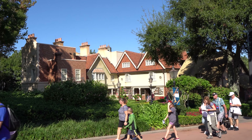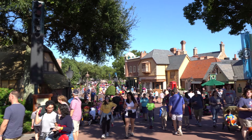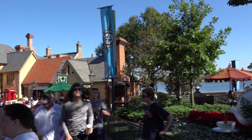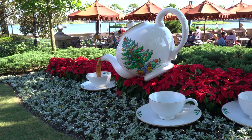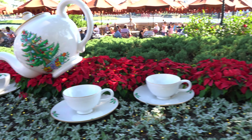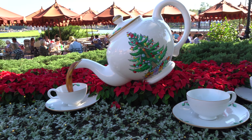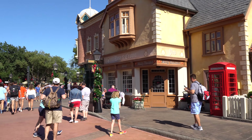And here we are going to head into the UK Pavilion. Check out the decorations here. Oh, this is really cool — we got a teapot along with a bunch of poinsettias around it. I love how the teapot has a Christmas tree on it, and the cups and saucers have holiday decorations as well. We have a few decorations here around the pub, just on the poles, some greenery. And all the way down the street, every lamppost is decorated.